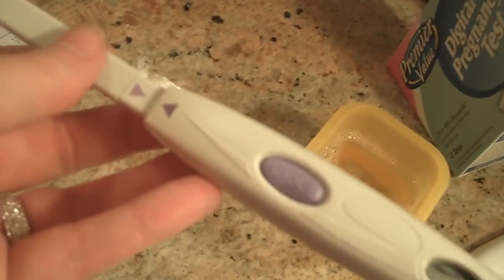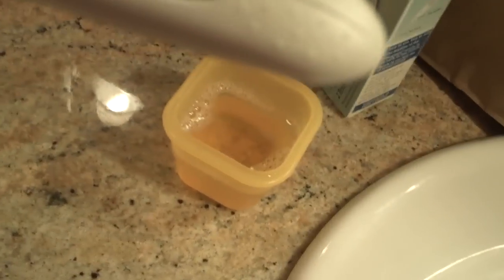You might see my pee — I already peed in a cup. Sorry, my camera's all over the place. Let's try and do this. So here's my little stick, and it's a digital thing. I've got to take the little cap off. What does it say? P on it.